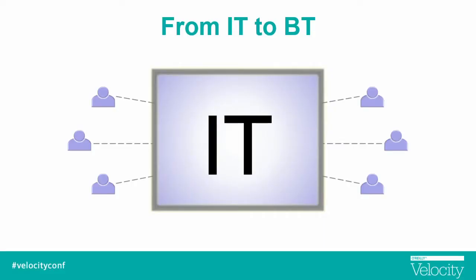Before I get into that, I wanted to take two minutes and talk about how we've moved from the information technology era to the business technology era. Not too long ago, we had a great deal of control over information technology — we had information inside, internal, locked, and we had control over it.